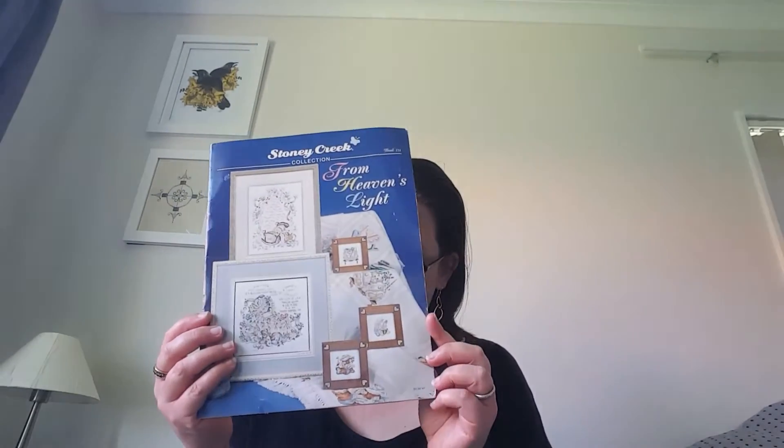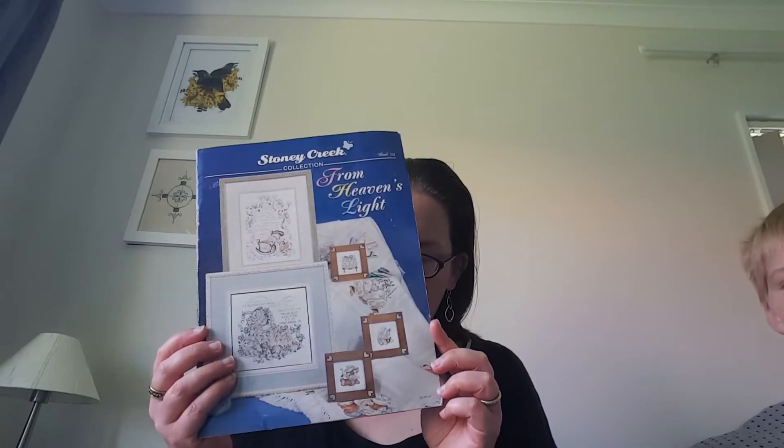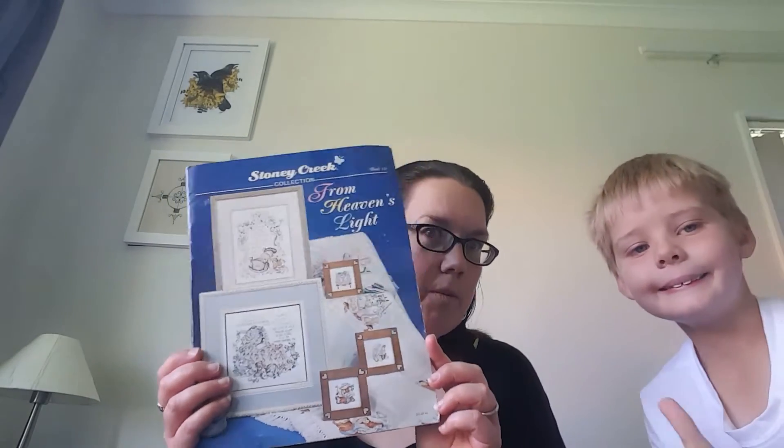So in my last video I had some things I wanted to pass the stash on. I've got notes in my planner about what they were. The first one was the Stony Creek Heaven's Light — C-Stitch Joanna, you were the only person who wanted this, so it's going to be coming your way. Send me a message.